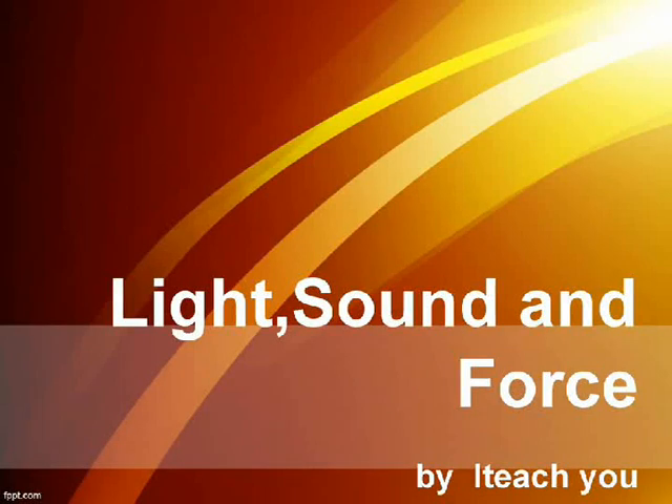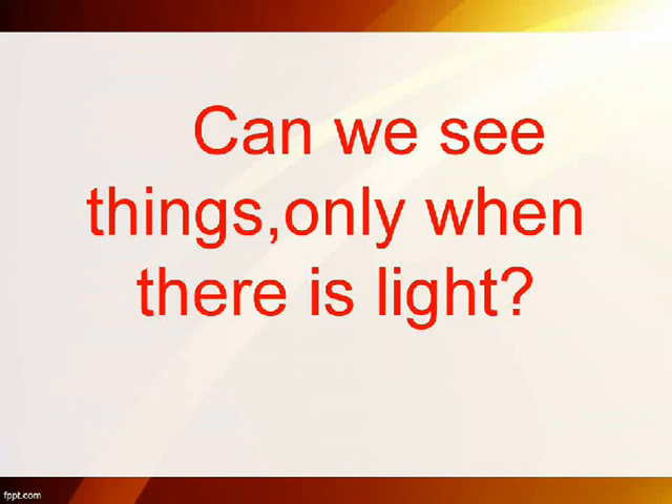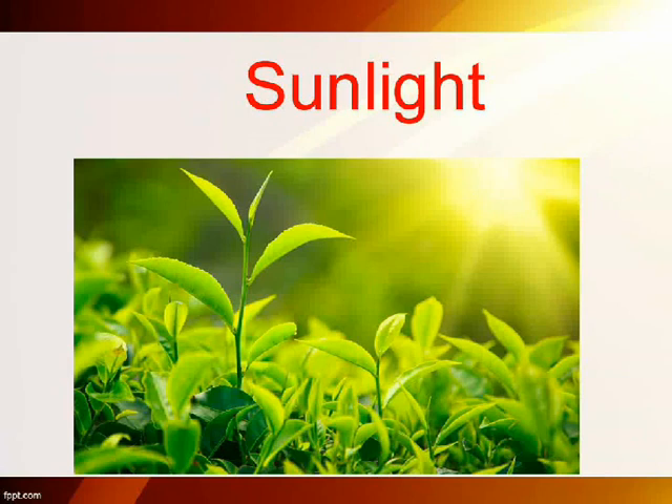Light, sound, and force. What gives us light? Sun. Can we see things only when there is light? Yes. Plants make their food with the help of sunlight.